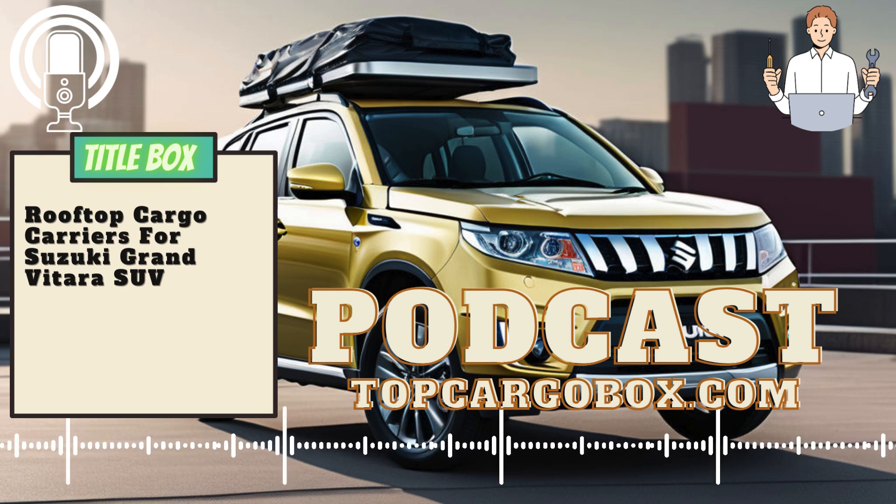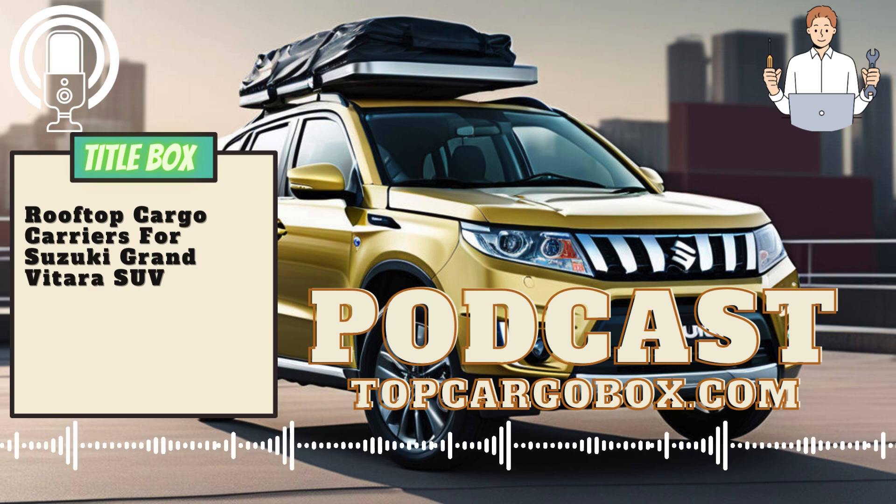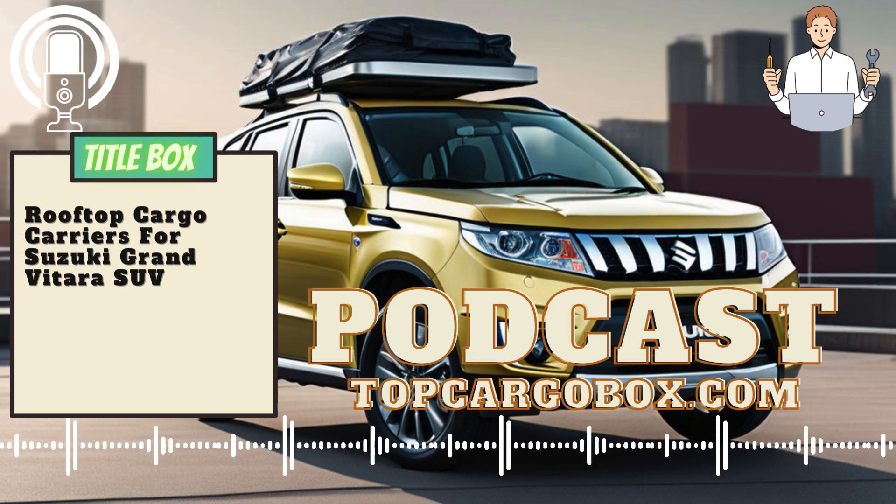One of the main reasons why you need a rooftop cargo carrier for your Suzuki Grand Vitara SUV is for added storage space. The rooftop carrier allows you to easily transport bulky items such as luggage, camping gear, sports equipment, or even a cooler without taking up precious space inside the vehicle. This is especially useful for families or groups of friends who need extra room for their belongings on their travels.